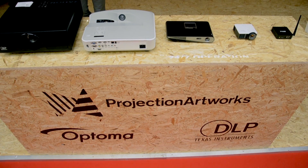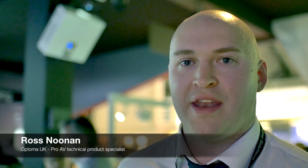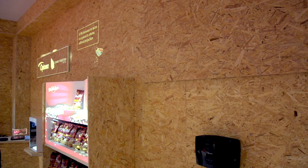The mirror head can mainly be used in retail environments to draw attention to point of sales. It can also be used in museum environments and exhibition spaces to draw attention to certain parts of the venue.